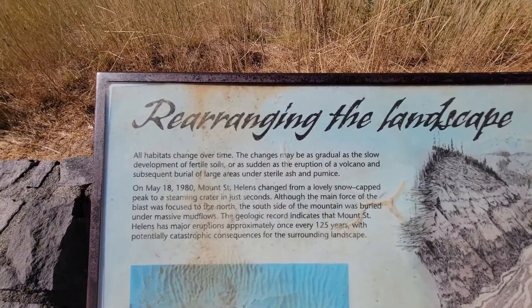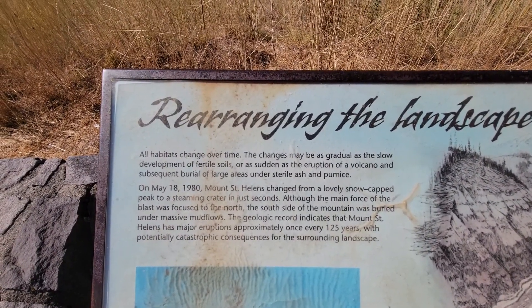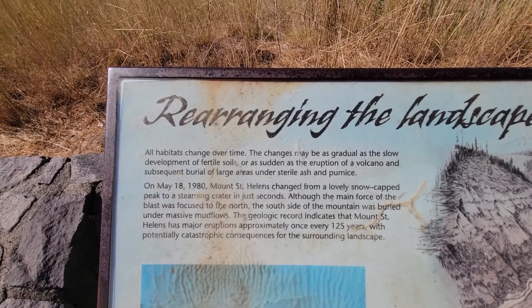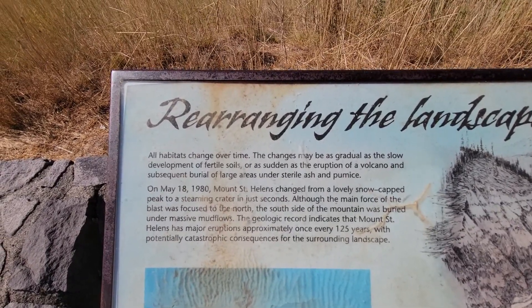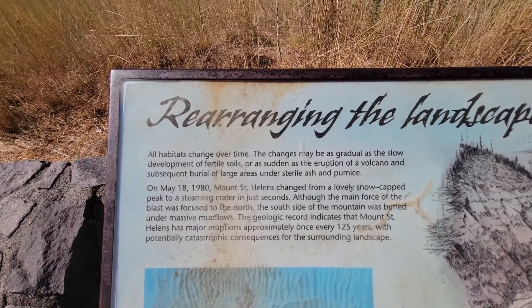All habitats change over time. The changes may be gradual, as the slow development of fertile soil, or as sudden as the eruption of a volcano and subsequent burial of large areas under sterile ash and pumice.